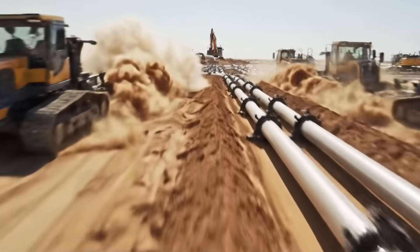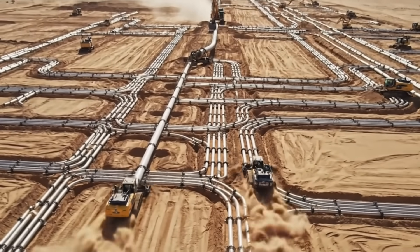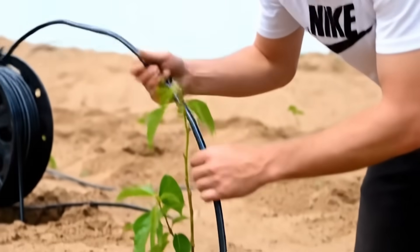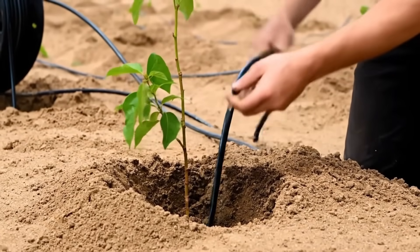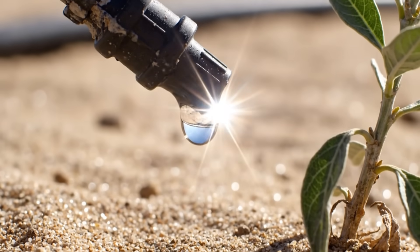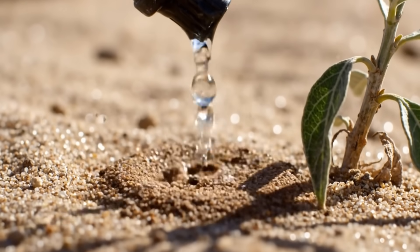From the main artery, a network of smaller veins is created, designed to carry water to every single acre of the zone. This is the final step of the water system — a drip line for every tree. The system is on. For the first time, controlled, engineered life support is being delivered to the desert.